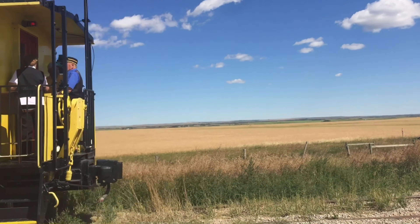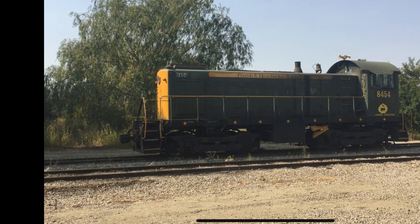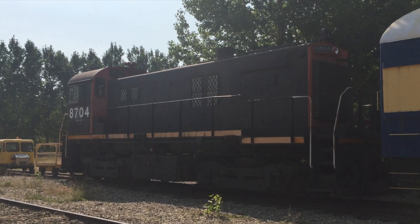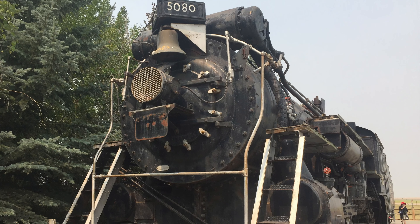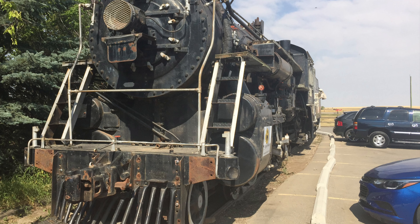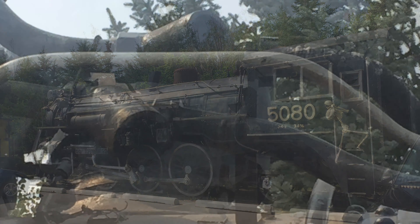When it comes to the locomotive fleet, Aspen Crossing features a very interesting selection with diesel locomotives from Canadian National and Canadian Pacific, as well as one Canadian National 4-6-2 Pacific number 5080, which is on loan from the city of Prince Albert, Saskatchewan. Aspen Crossing does have some intentions to restore it into operation, even though some rail fans would say it is beyond repair — but that's not 100% accurate information, depending on who you ask.